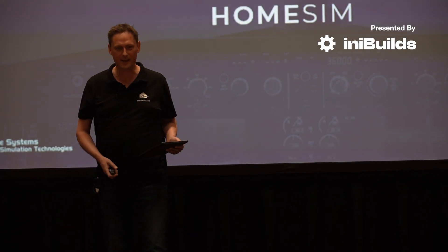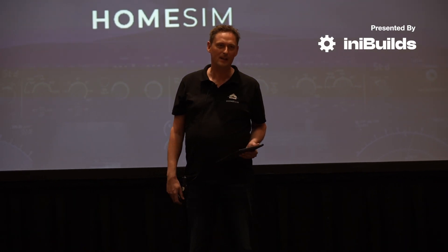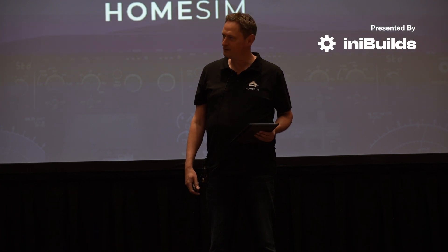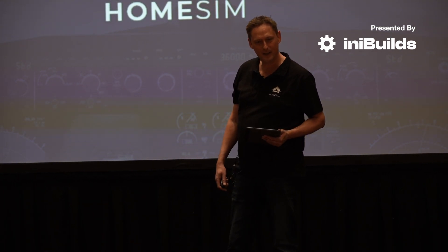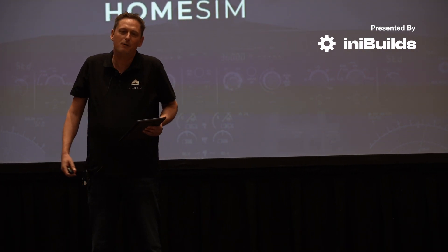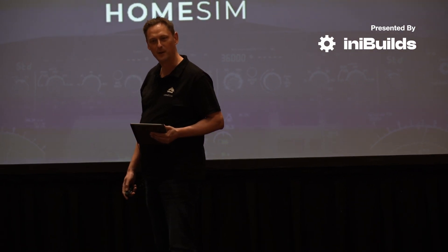Can you all hear me? Thank you for the introduction. I'm one of the co-founders of ProSim, director. Really glad to be here again — thank you to FS Expo and FSElite for giving us the opportunity to meet with everyone. We met a lot of familiar faces, but I've also spoken to a lot of people here today who don't know about HomeSim or ProSim, so I'm glad we have the opportunity to give a little overview.